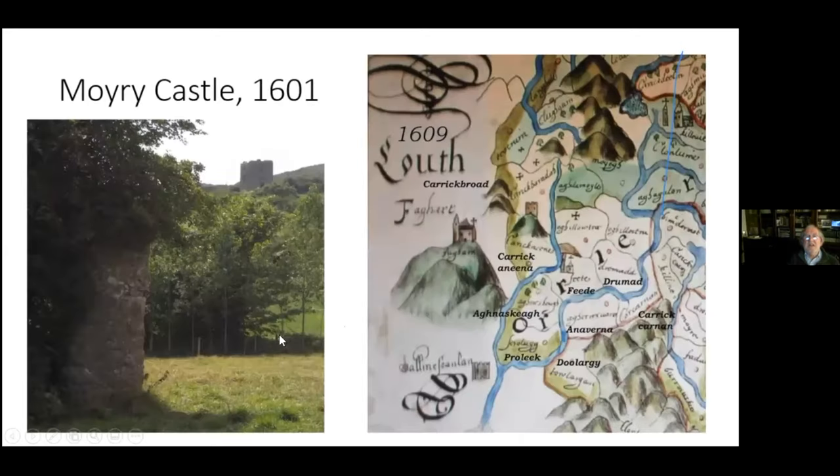The first slide showed Moyry Castle, built in 1601 by Mountjoy — it was the beginning of the end of O'Neill rule in Ulster. This slide is taken from Killencloughee, where there was a monastery for hundreds of years. Mountjoy saw an opportunity: he brought all the monastery stones over to build Moyry Castle, so Moyry Castle as we know it today is built from the stones of the monastery of Killencloughee.